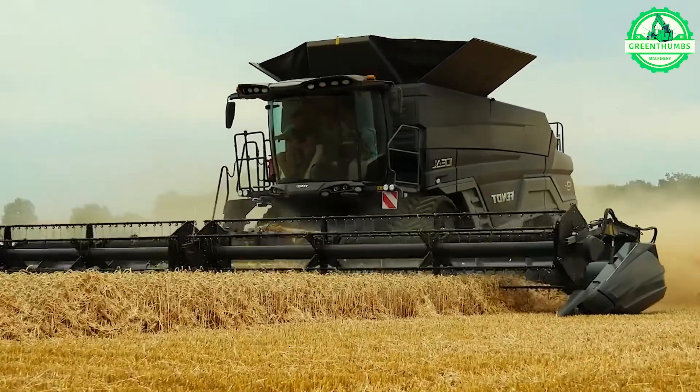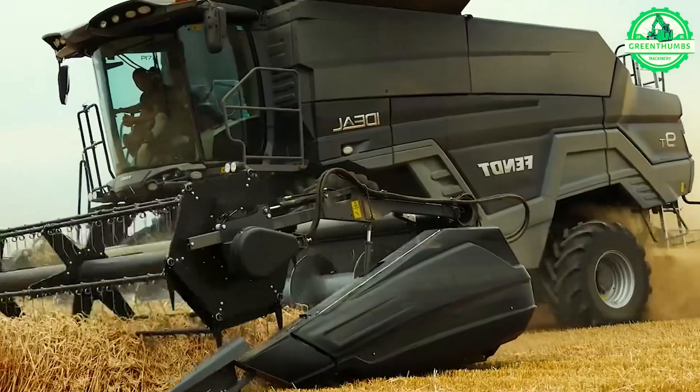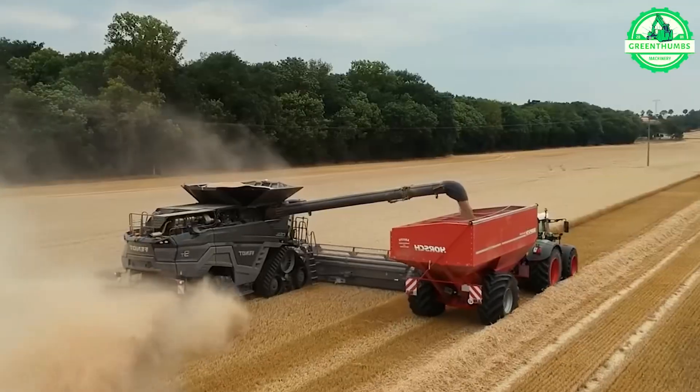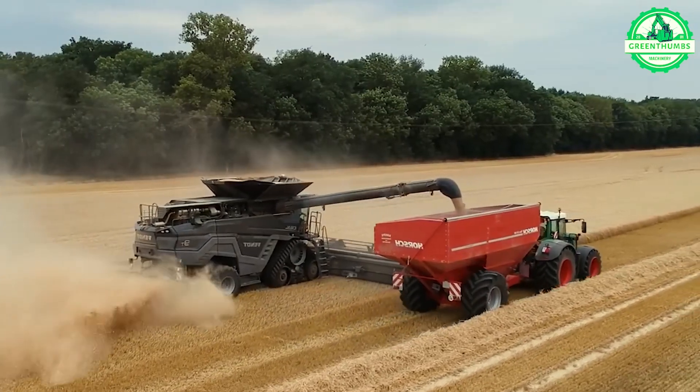Behold the behemoth of agriculture. Witness this colossal machine as it effortlessly harvests dozens of hectares of wheat in just a single hour — a true marvel of modern farming technology.